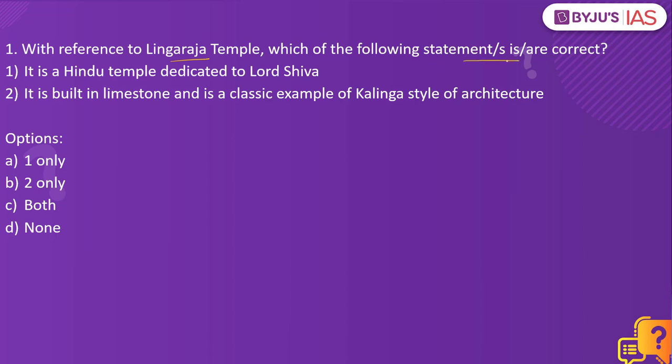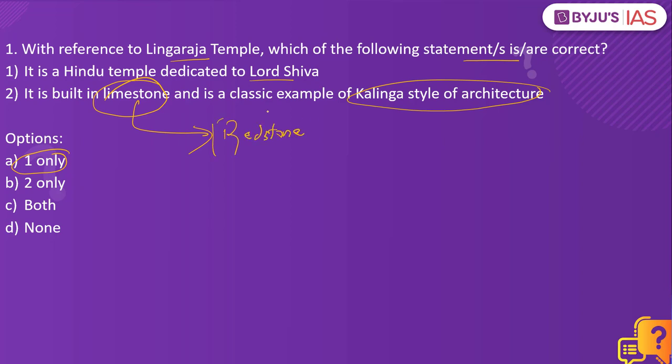Statement one: it is a Hindu temple dedicated to Lord Shiva. Statement two: it is built in limestone and is a classic example of Kalinga style of architecture. The answer to this is one only. That is because this was not built out of limestone but instead it was of redstone, and the second part of the option is correct — it is a classic example of Kalinga style of architecture.